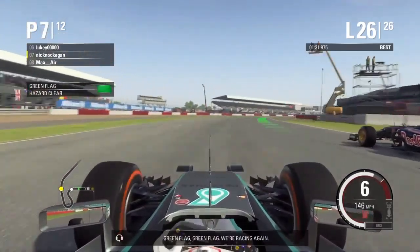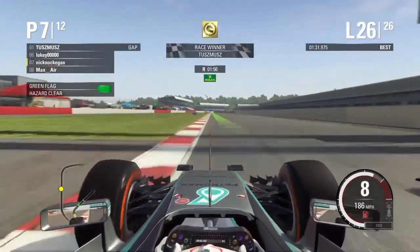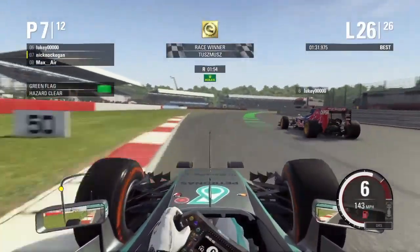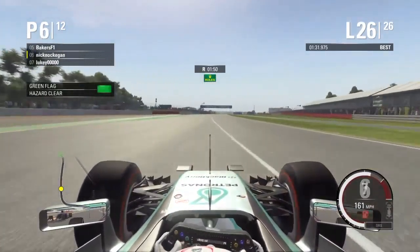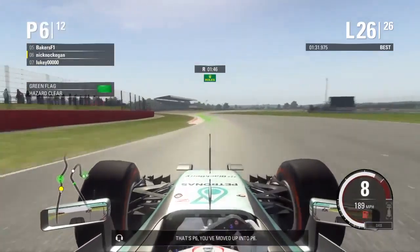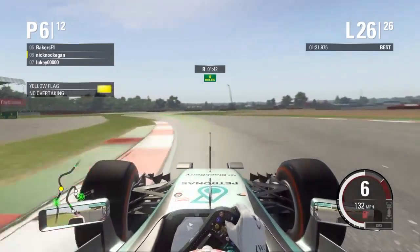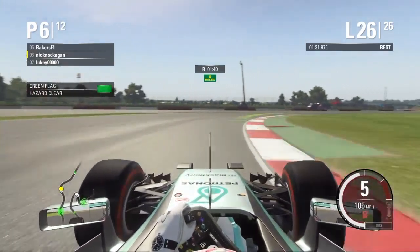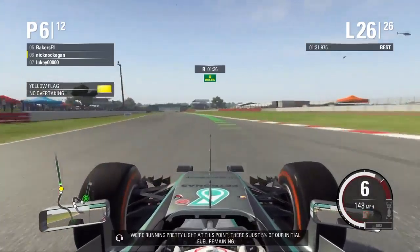Green flag. Green flag. We're racing again. That's P6. You've moved up into P6.